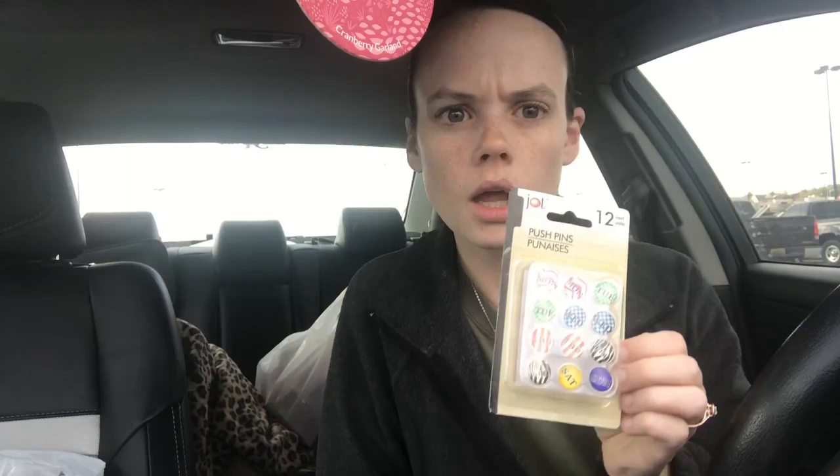I went to three different Dollar Trees and I have one more to go, but I went ahead and did this haul. I picked up these push pins that say Monday, Tuesday, Wednesday, Thursday, Friday, Saturday, and Sunday — I thought these would be cute for my cork board. I picked up this bell that says 'Ring for a Smile.' I have a rowdy bunch of kids this year, so I thought this would get their attention faster than yelling over them. They had other ones that said 'Ring for Wine' and less appropriate things. It's a little scratched up but pretty loud.